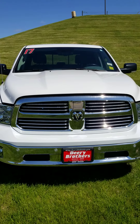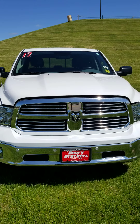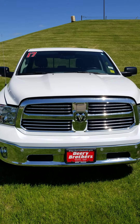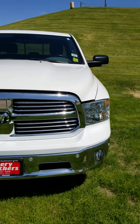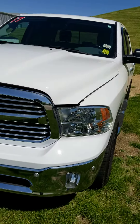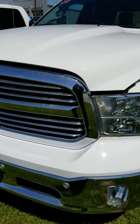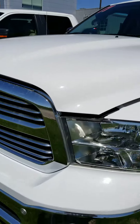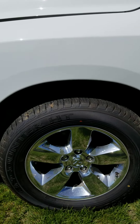Hello, Michelle. Donny Hanson, Deary Brothers Nissan of Dubuque. Here's our 2017 Dodge Ram 1500 Bighorn. Give you a walk around here. You got your front parking sensors right there in your bumper, got the chrome grille, and we put new tires on there, so you got brand new rubber all the way around.